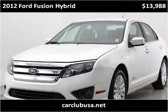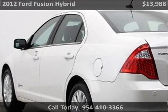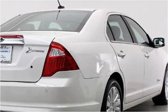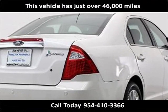This 2012 Ford Fusion Hybrid is available from Car Club USA. This vehicle has just over 46,000 miles.